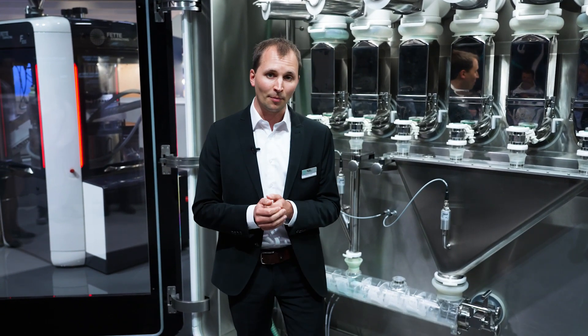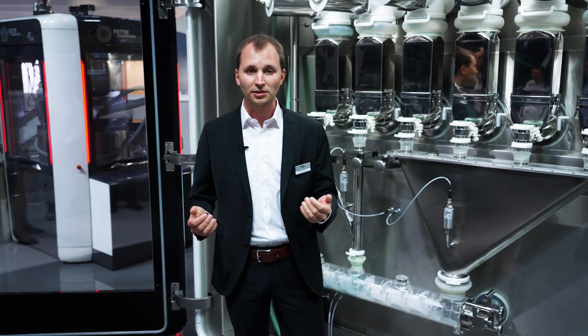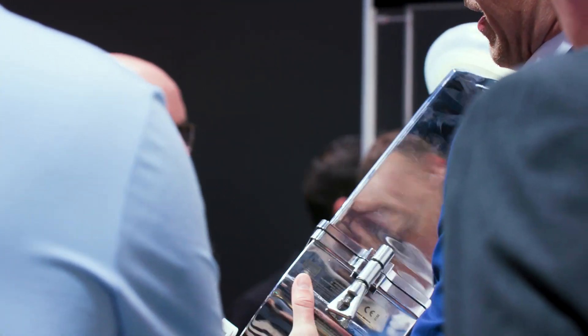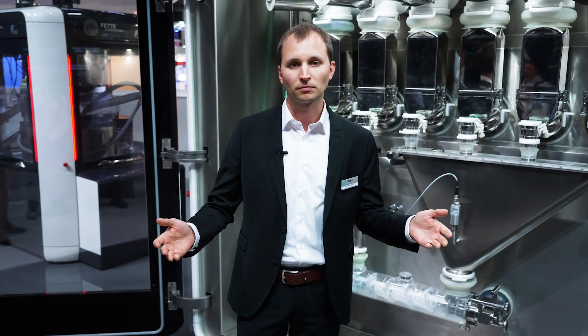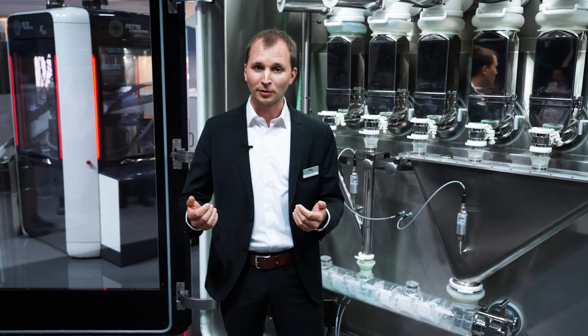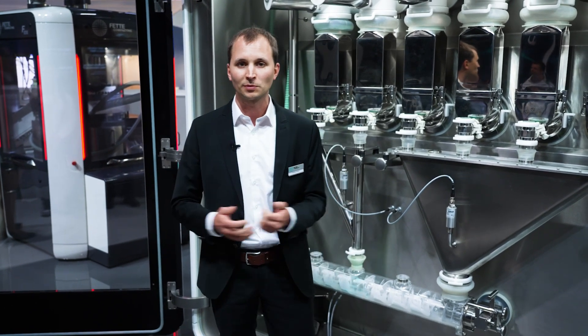When the system is set up, we welcome you to our competence centers to witness the trials. We will explain you the system in detail, explain you the process development and how we set up the system for your formulation. You can then collect samples during the trials and do analysis of those tablets if they are within your specifications.